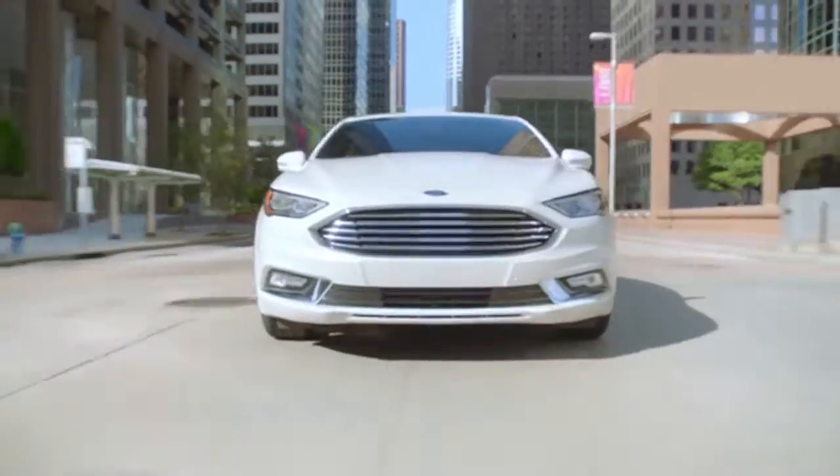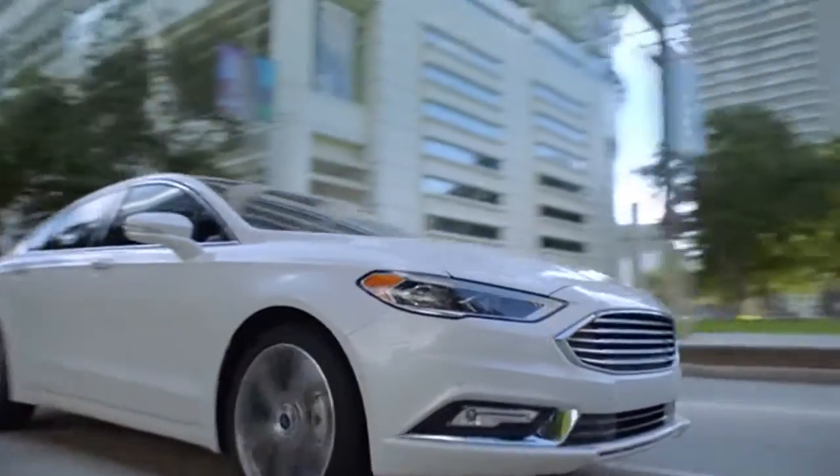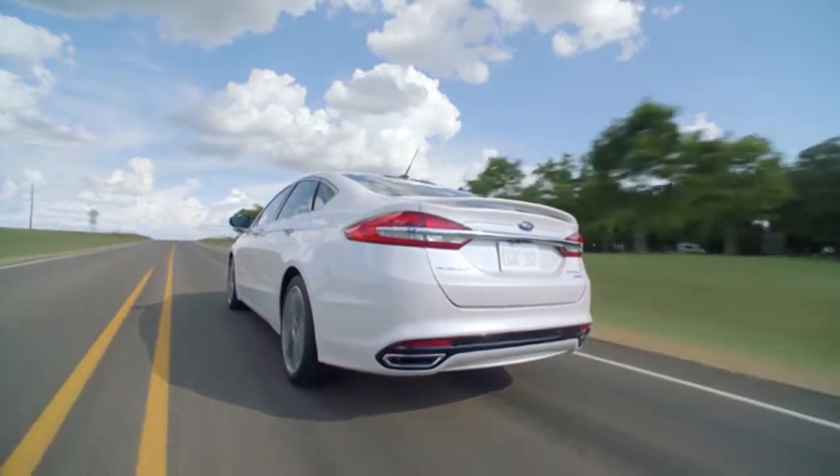The 2018 Fusion is also standard with aluminum wheels and all-season tires, LED signature lighting, a backup camera, push button start, Android and Apple CarPlay, and so much more.